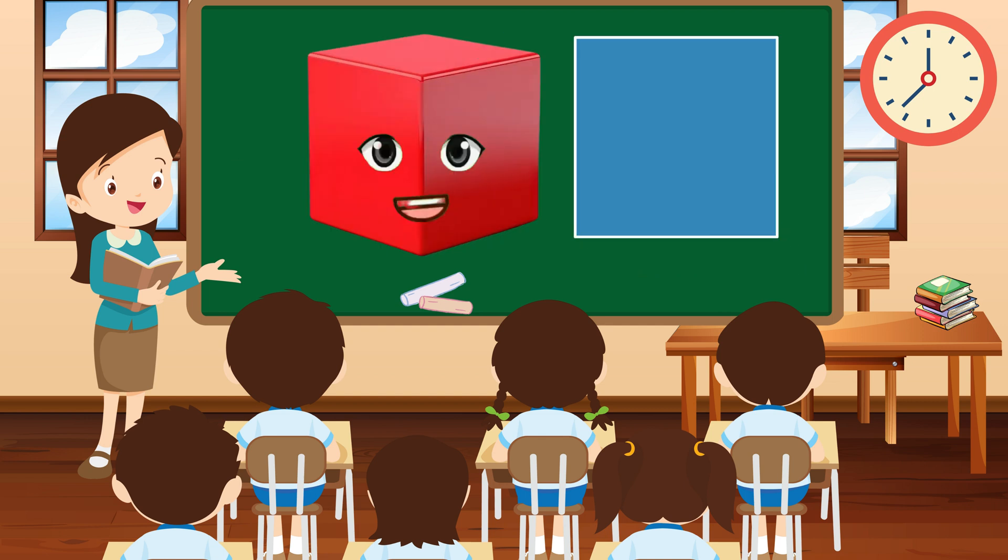Hi everyone, I'm Square, sturdy and strong, with four sides that are all the same length. I'm like a solid foundation, always here to support you.